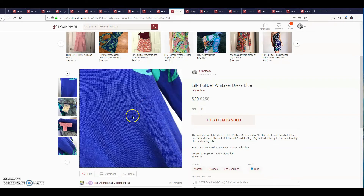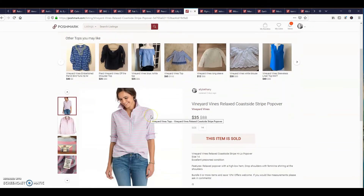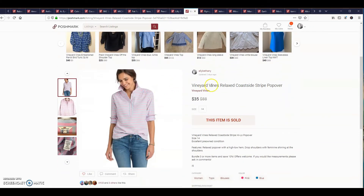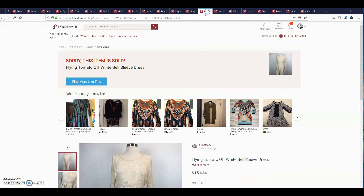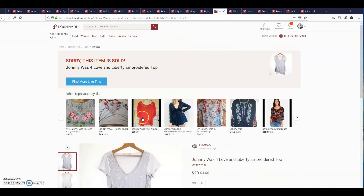The next item is a Vineyard Vines relaxed coastside stripe popover. It sold for $35. I paid a dollar for this at Goodwill dollar days. This is a Flying Tomato off-white bell sleeve dress — it sold for $15, and they sell Flying Tomato at Urban Outfitters I believe. This is a Johnny Was for Love and Liberty border top. I sold it for $20.